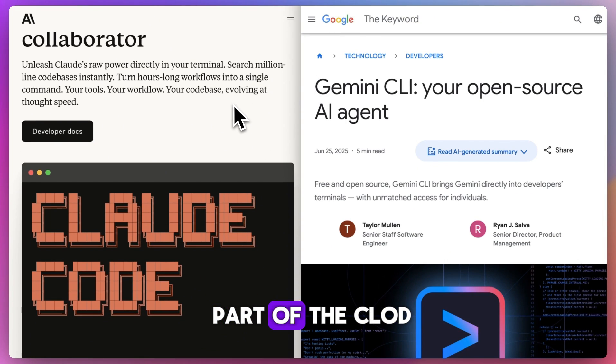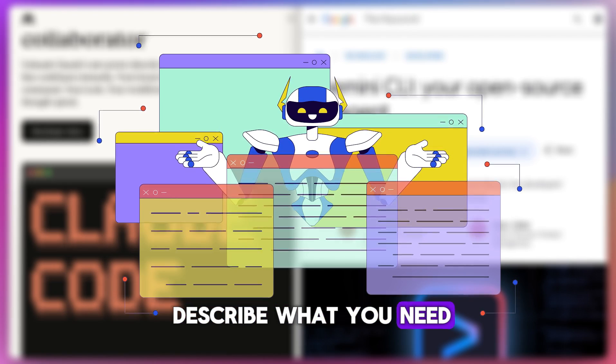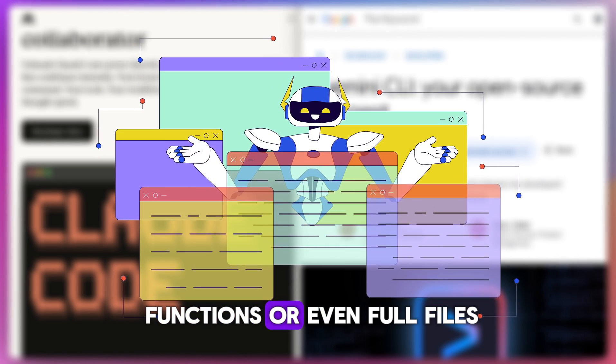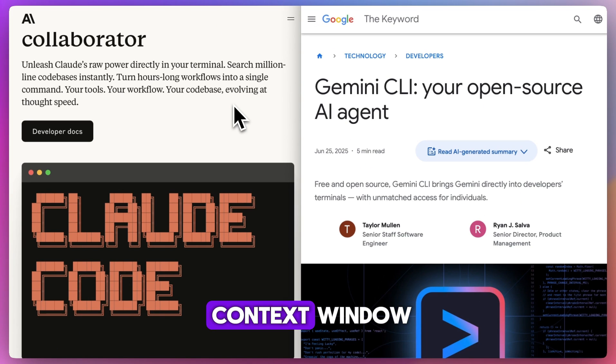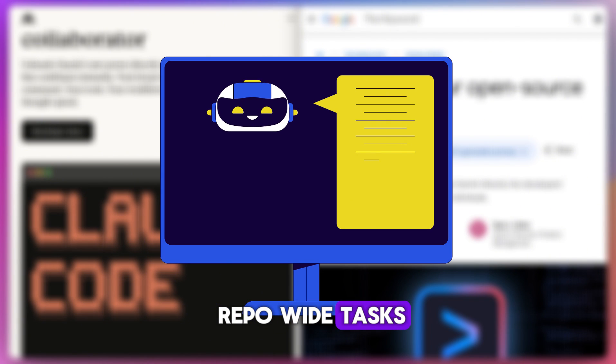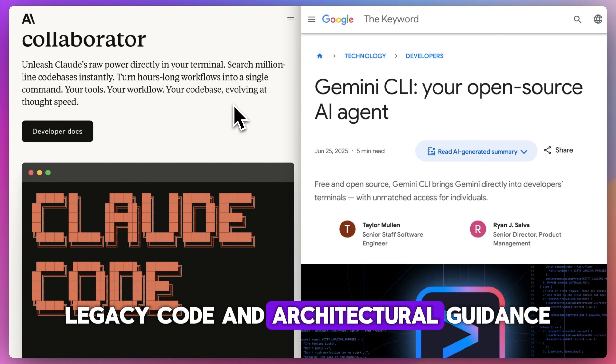Claude Code is part of the Claude Chat interface. You paste in code, describe what you need, and it can generate, refactor, or explain entire functions — or even full files — thanks to its huge context window. Claude can analyze thousands of lines all at once, making it great for repo-wide tasks.